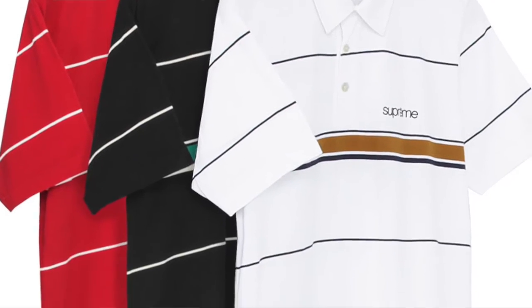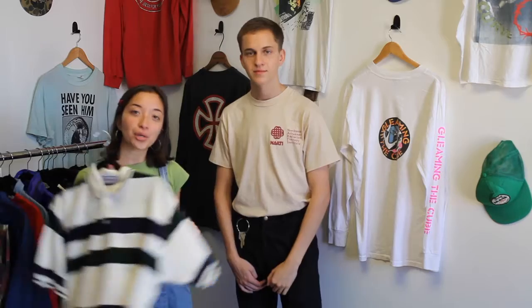Every season Supreme likes to do a nice classic stripe. Here we have a nice classic YSL polo, so why not bring the two together? Perfect.